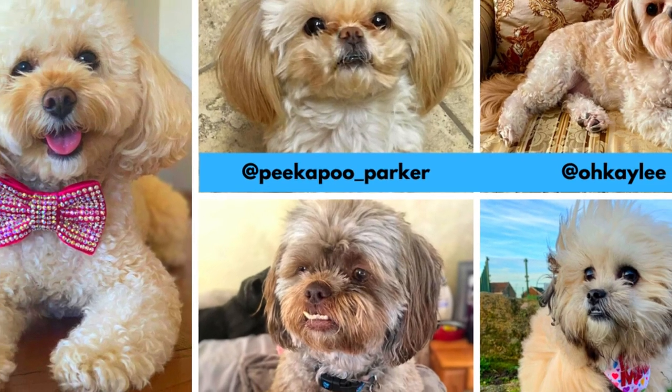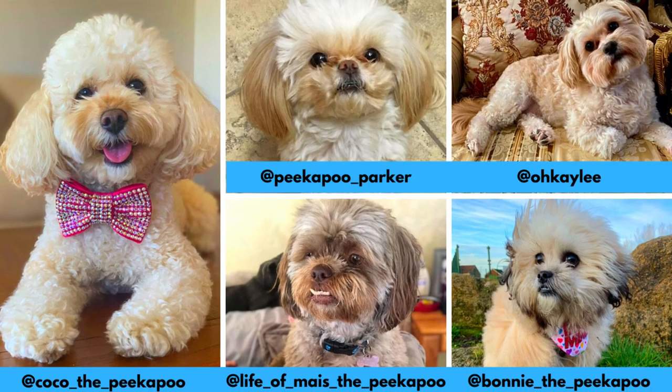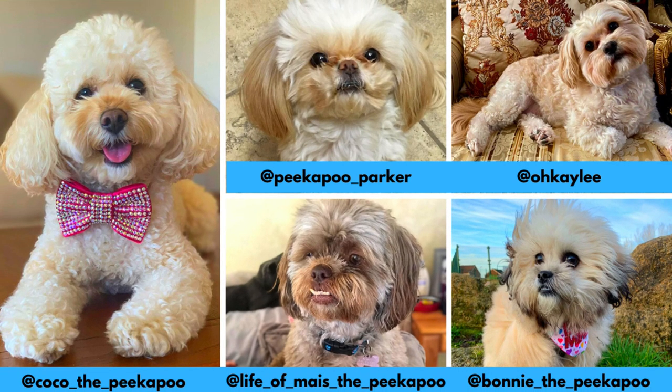I would love to thank Coco, Bonnie, Kaylee, Parker, and Macy for letting me use their photos in this video. If you like the Peekapoo and would love to see more of them, definitely check out their Instagram profiles.